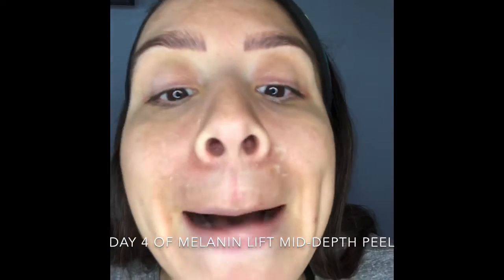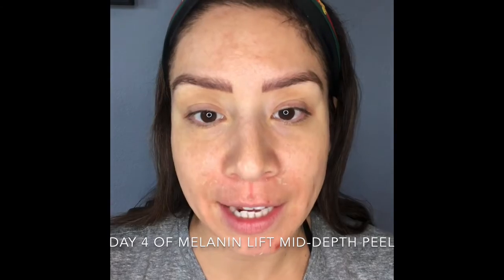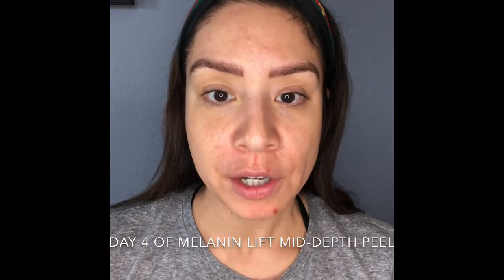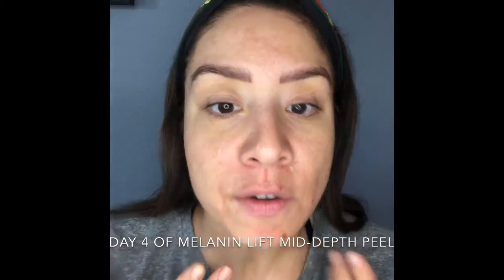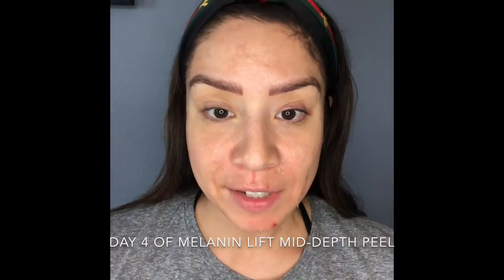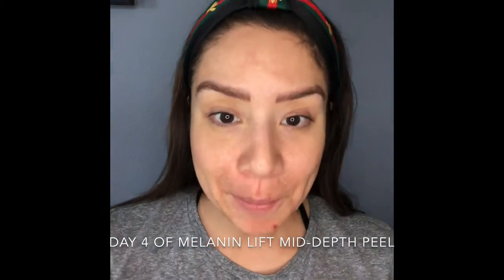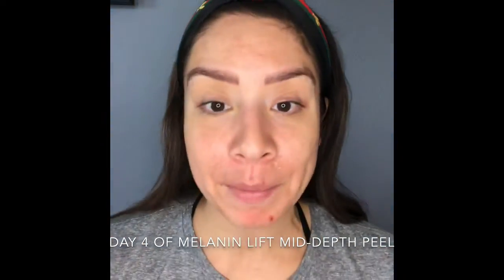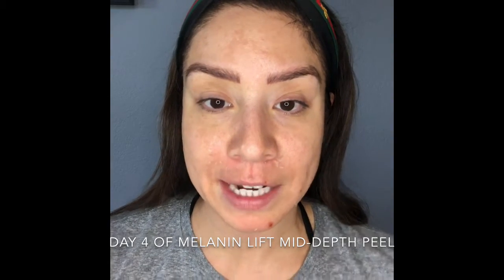Last night I started to peel more. Normally if you have this peel you would not be flaking this much, because I would give you post care to apply to your face to avoid all the sheets of dead skin. But I wanted to leave it just peeling on my face like a lizard for you so you could actually see what it's doing. I scaled back on this mid-depth peel, but my skin is more sensitive.